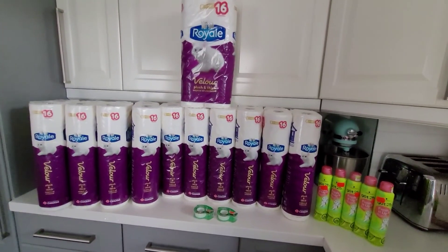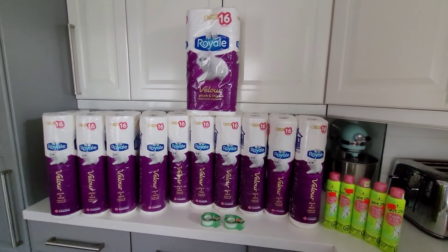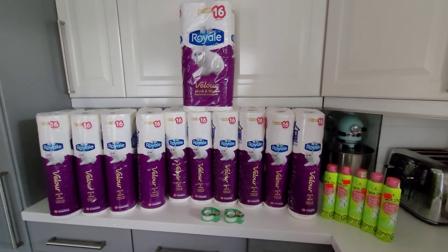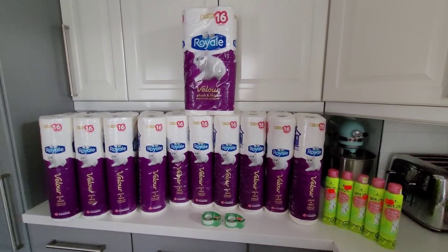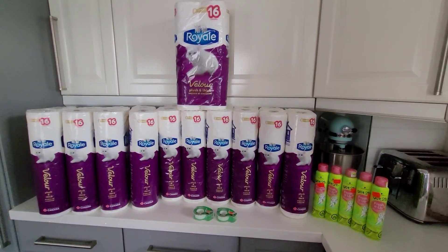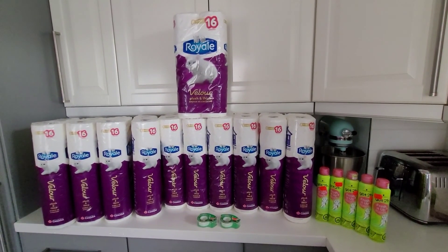So get those coupons — hopefully you can still get them. Check out Royale's website, Save.ca, or Web Saver. If you can print out the $3 coupons, honestly jump on that because this deal is until the 26th, so you still have a couple of days. Hope you guys liked the video.